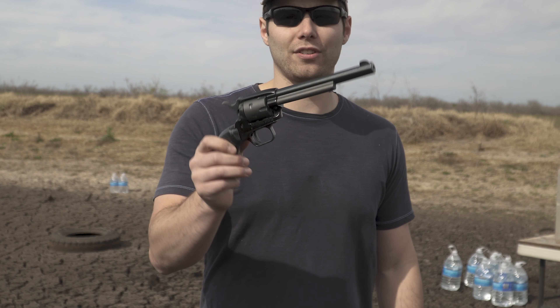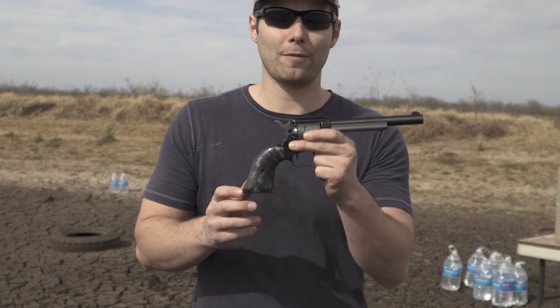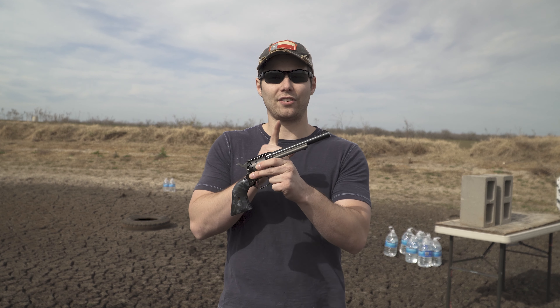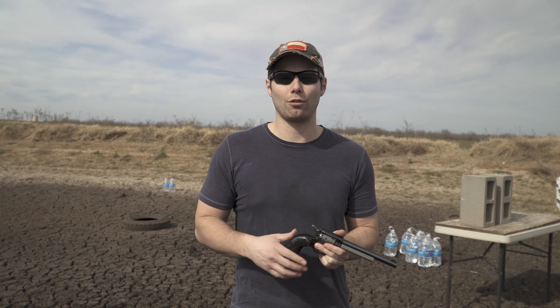The first control is that we're going to use the same firearm for both. This is just a little Heritage single-action rimfire revolver that I'm able to swap the cylinders out on, which lets us use the same exact barrel length and barrel for that matter, to keep that control constant.